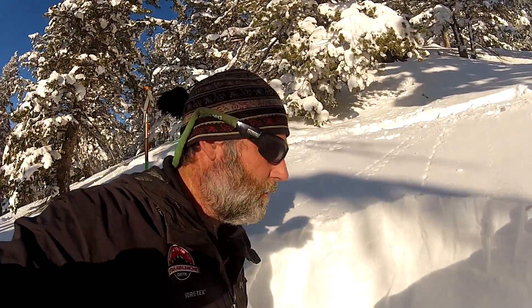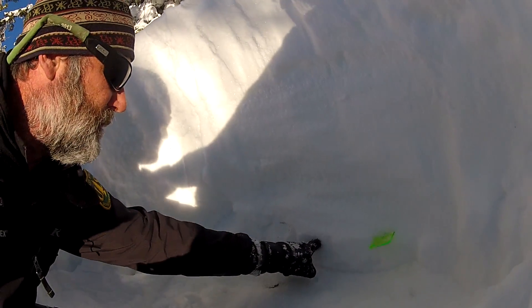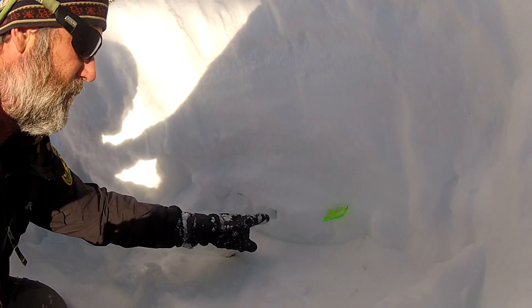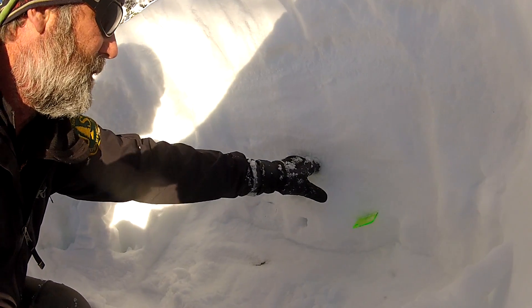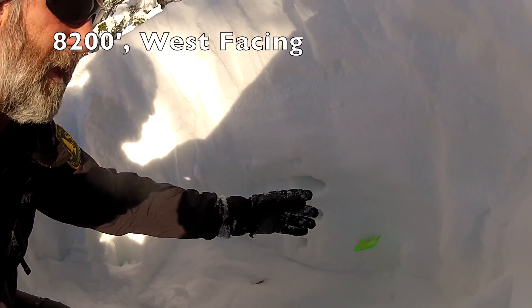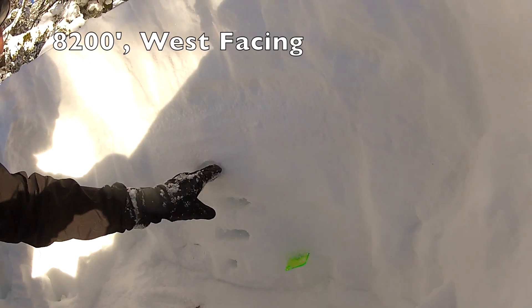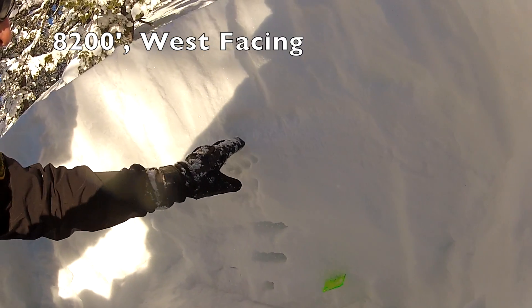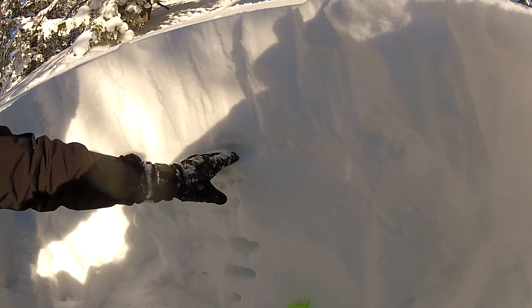I'm going to do a hand hardness test here and we'll see what I'm seeing. Down here at the bottom it's still pretty hard — it's about one-finger hardness. But then up here it gets a lot softer, and we call that four-finger hardness. The snow is weak and sugary in here, and then up above it's a little bit harder for a while.